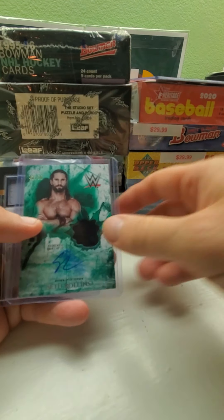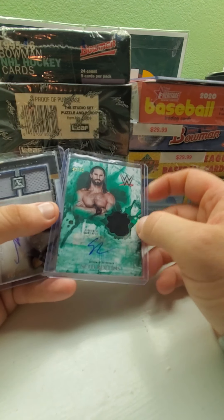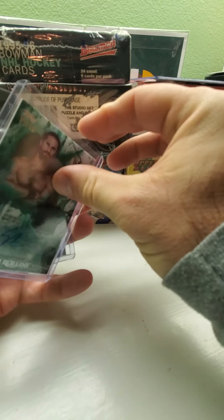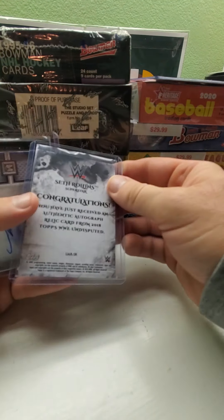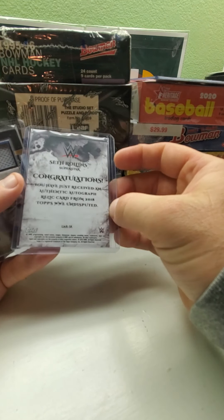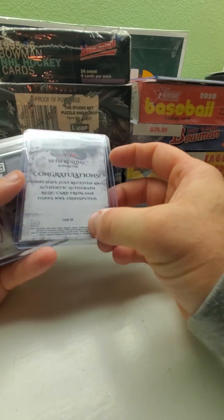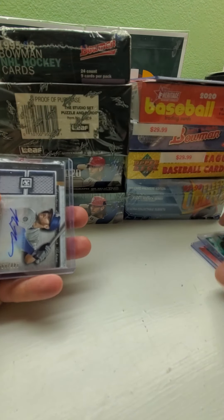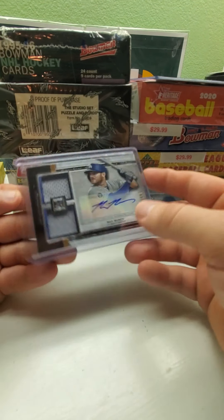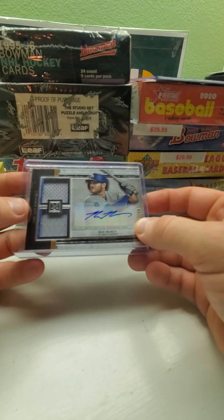Also got a Seth Rollins autograph jersey relic card, numbered 43 out of 50 — from WWE Undisputed 2018 by Topps. And then I got this Max Muncy from Museum Collection — it's numbered 148 out of 199, a dual relic autograph from 2020.